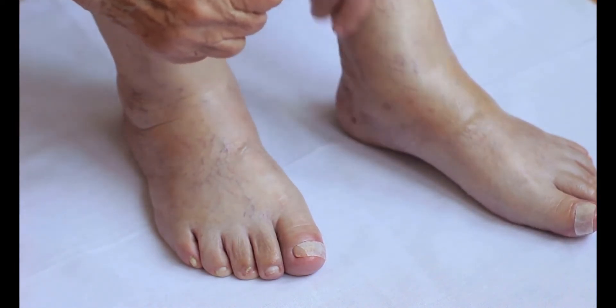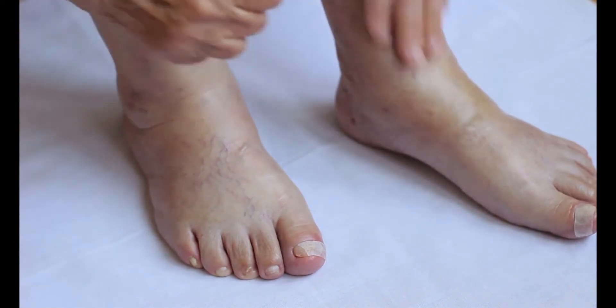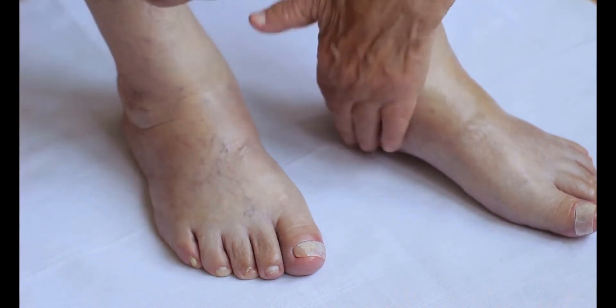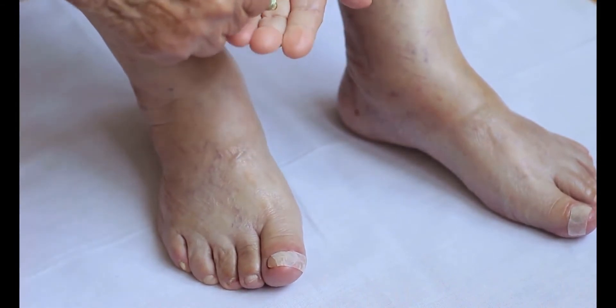When a person suffering from hypoglycemic conditions goes untreated, symptoms may be extreme enough to require hospitalization. Disorientation and bewilderment may precede seizures. In some cases, loss of consciousness may occur.